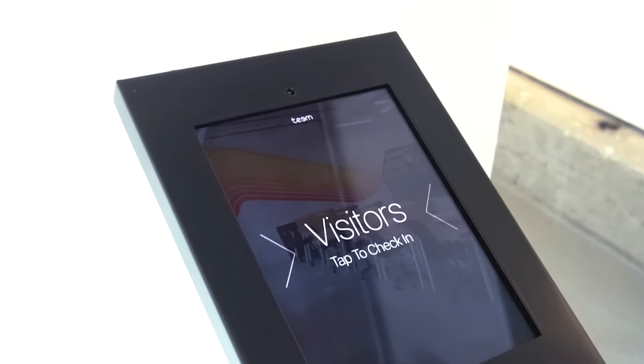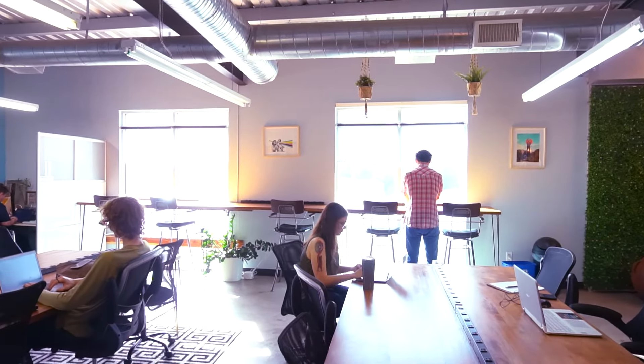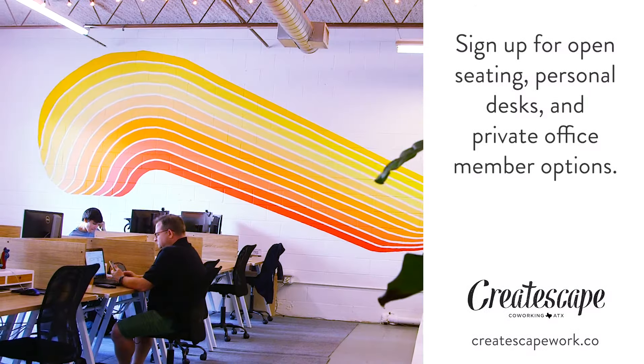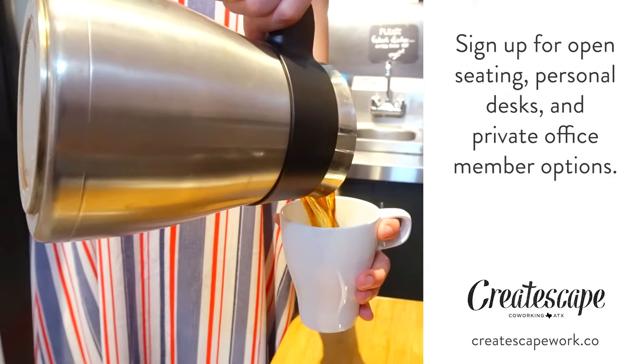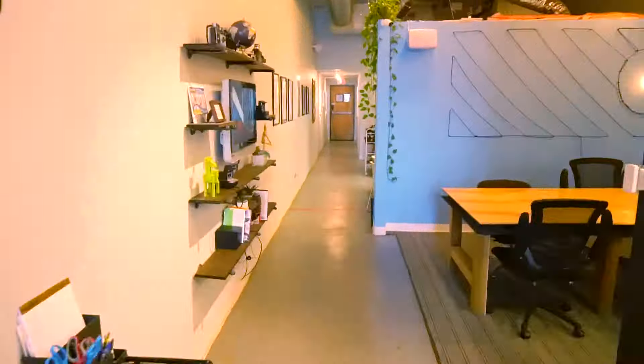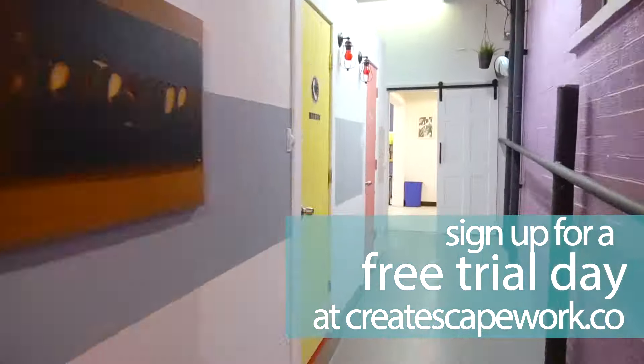Now if you want to bring other humans in for meetings, it's as easy as signing them in. Guest passes for co-working come included with most of the memberships as well. You can always book rooms or day passes online, but our monthly memberships give you the best flexibility and perks. The online sign-up process is easy and you can register for a free trial day to see if we're the best co-working fit for you. Thanks for watching this video and enjoy your work.